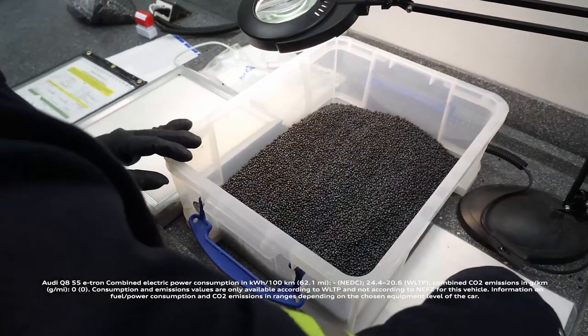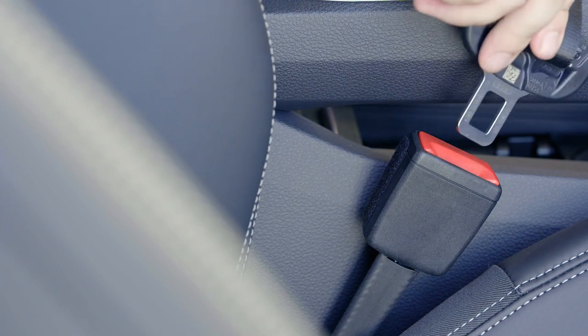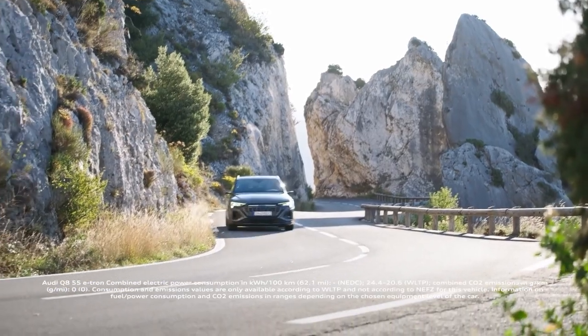The Plastic Loop project is an integral part of Audi's circular economy strategy and a good example of sustainable cross-sector cooperation within the Audi supply chain.